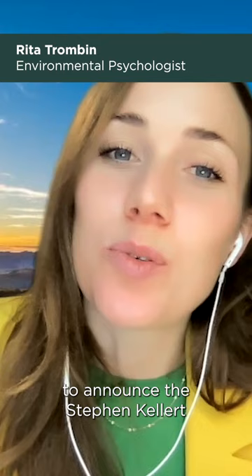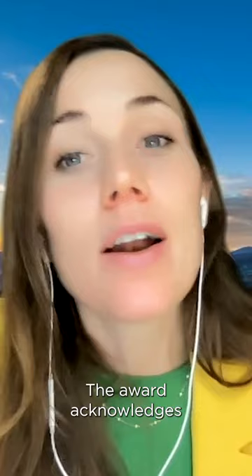Hi everyone, this is Rita and I'm so happy to announce the Stephen Keller Biophilic Design Award 2023.